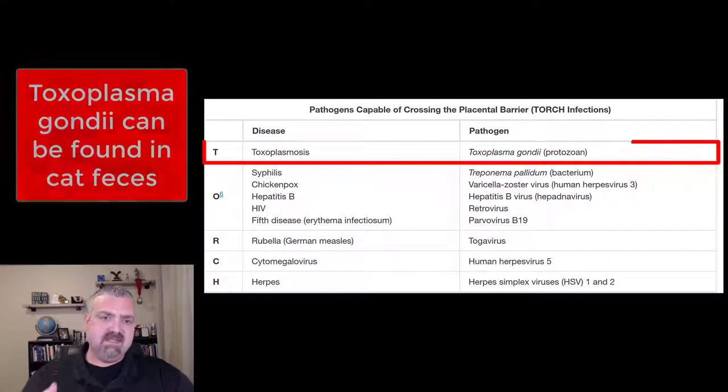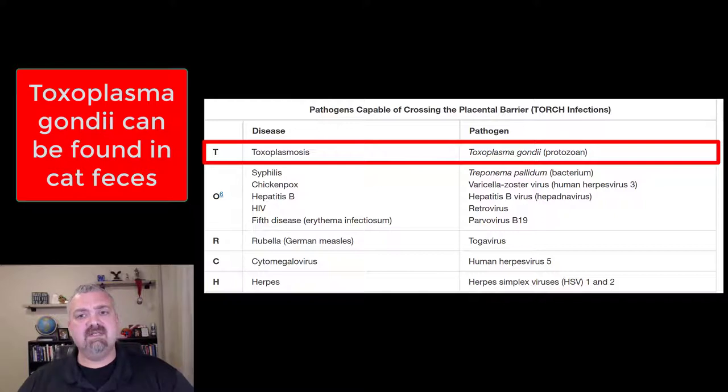First, the T stands for toxoplasmosis. This is the reason that pregnant women are supposed to avoid kitty litter, because Toxoplasma gondii — this protozoal infection — can be found in cat feces.